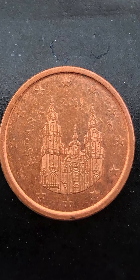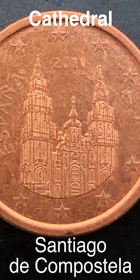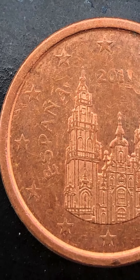So on the obverse of this coin, Spain's Santiago de Compostela Cathedral's picture is shown. On the left side, surrounding Spain and the Cathedral's picture, are 12 stars.